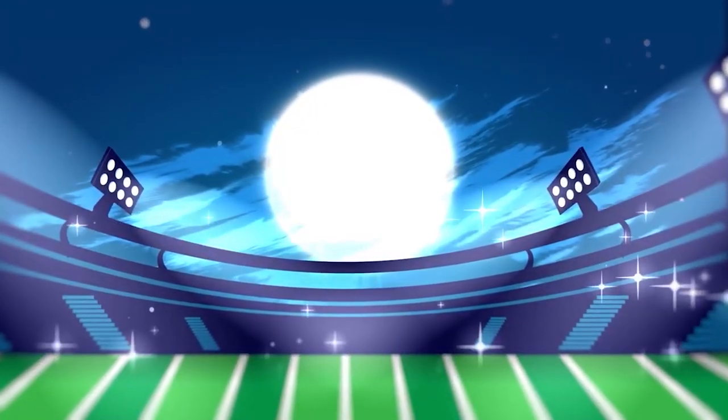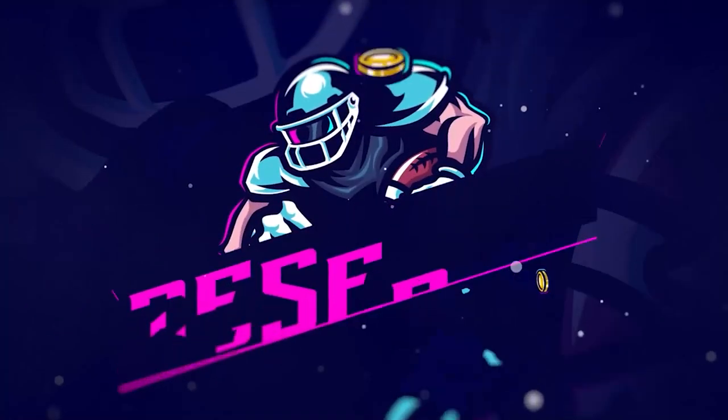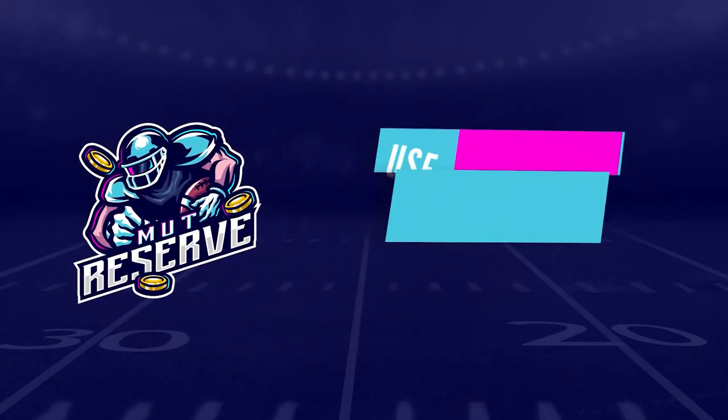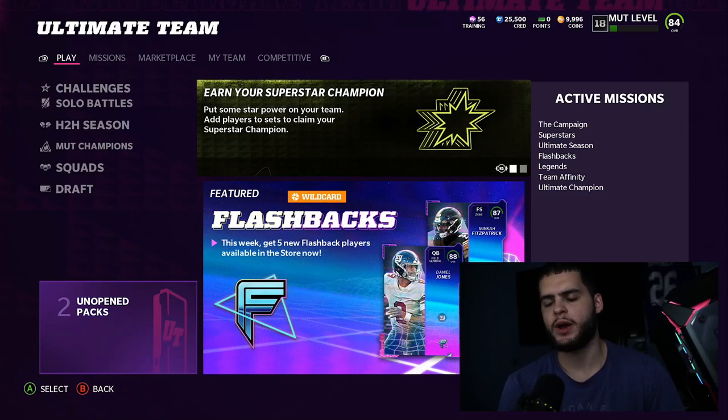If you're looking for super cheap, fast, and reliable Madden 22 Ultimate Team coins, look no further than my sponsor MuttReserve.com. They're super awesome to work with and have 24/7 support. Head over to MuttReserve.com and use code POODLE at checkout for 15% off your order.